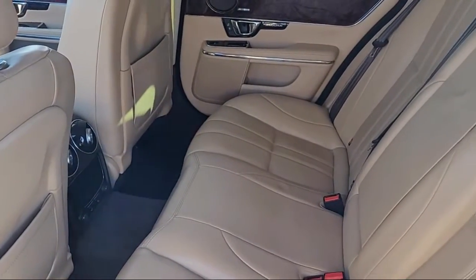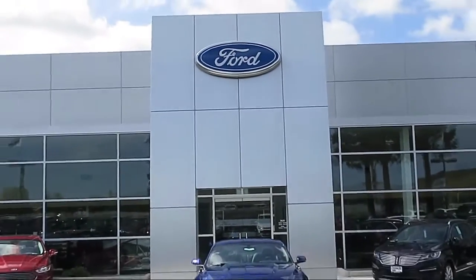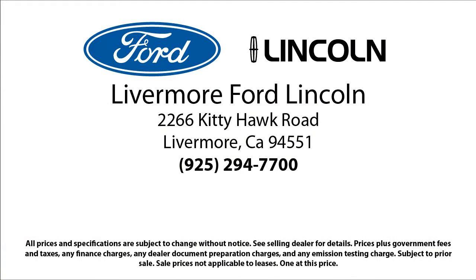Livermore Ford Lincoln is your ideal destination for all of your automotive needs. Come visit us at 2266 Kitty Hawk Road in Livermore. Your next vehicle is waiting!